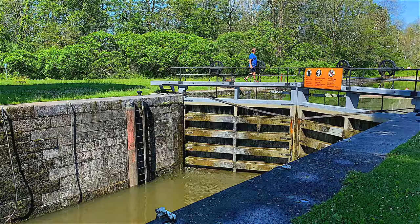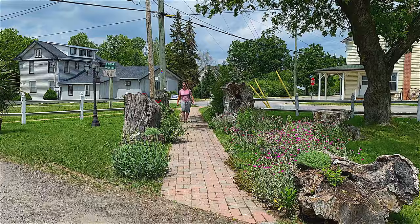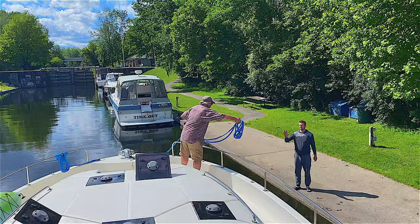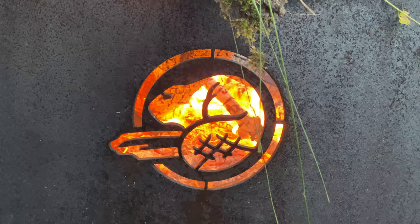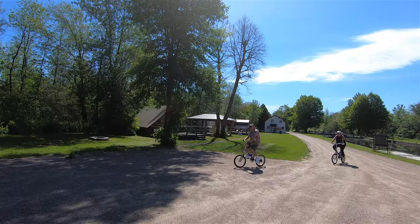I recommend not spending too long on the water because there's so much to see and do. Le Boat can dock at any lock station operated by Parks Canada, where there are docks with power and places to fill up your water or pump out. Once you're in for the night, you can explore nearby villages and towns or go hiking, kayaking, and cycling.